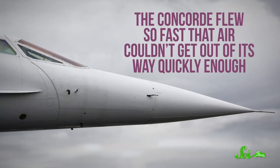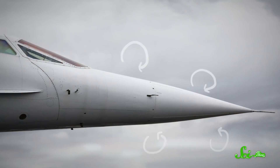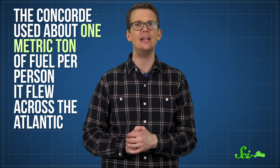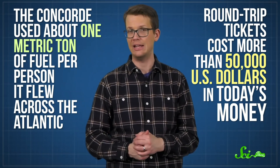Still, this thing had problems, many of which were insurmountable. Most notably, the Concorde flew so fast that air couldn't get out of its way quickly enough. Instead, it started to pile up, compress around the plane, and make it heat up. That created a lot of drag, which required a lot of extra fuel to counteract. The Concorde used about one metric ton of fuel per person it flew across the Atlantic, and as a result, round-trip tickets cost more than 50,000 US dollars in today's money. In the end, the plane cost so much to develop and guzzled so much fuel that even 50,000-dollar tickets couldn't make it financially viable, and the Concorde's last flight was in 2003.